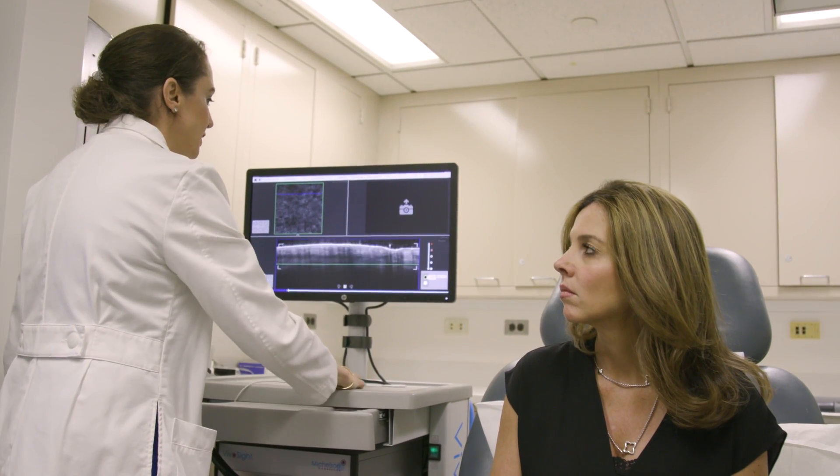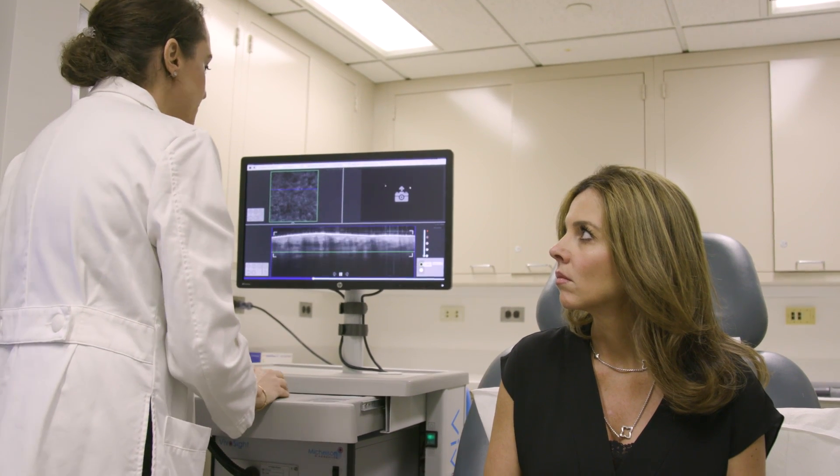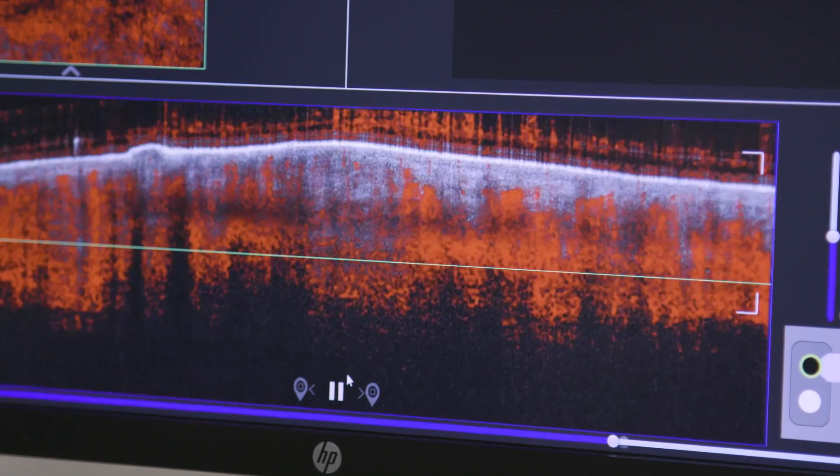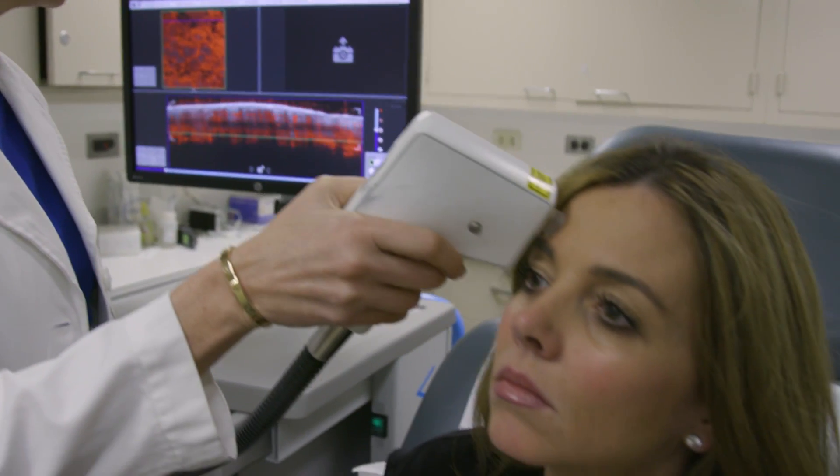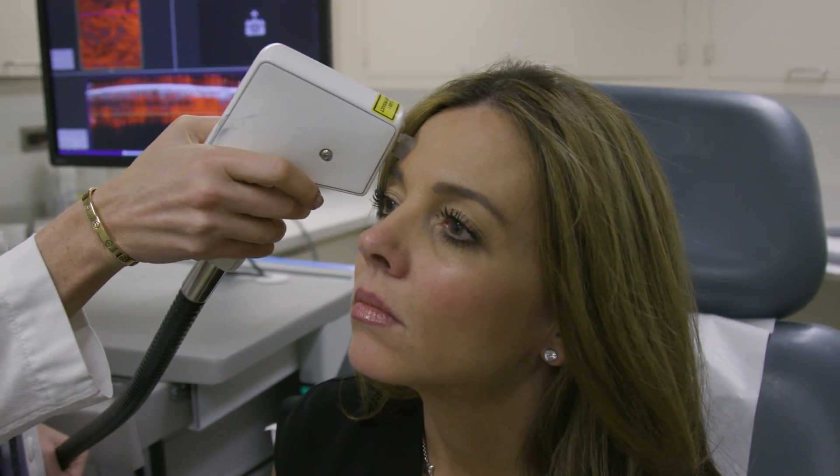When she came to see me, I explained to her that I have various non-invasive imaging devices, and that when I combine these devices along with some lasers, we are able to start to shrink the basal cell and at times even clear it completely.